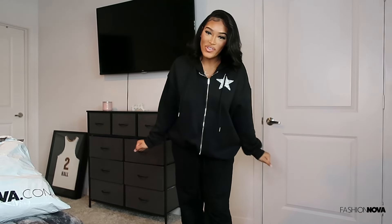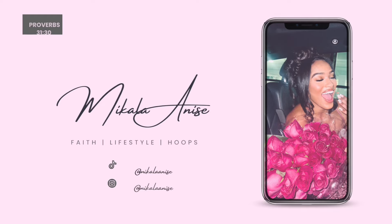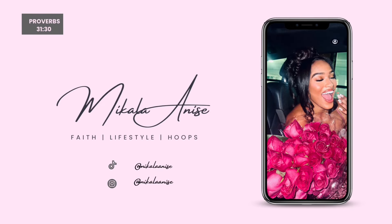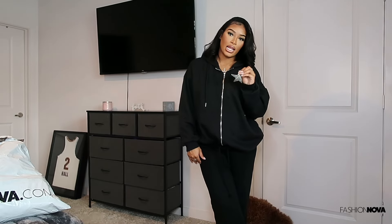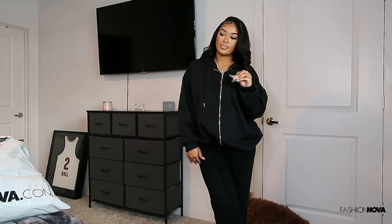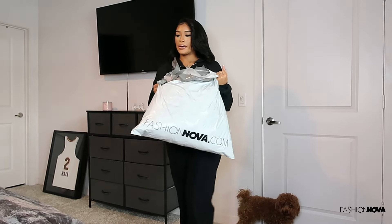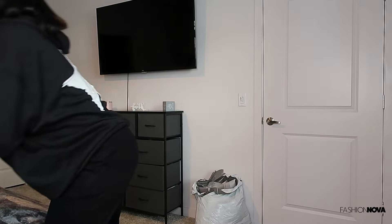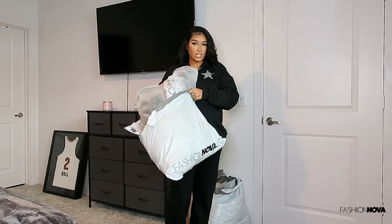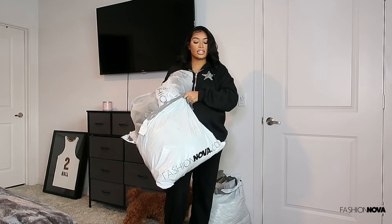Alright y'all, welcome back to my channel — if you're new and haven't subscribed already, make sure you subscribe. You are chosen for beautiful things. Today we have another fashion haul, you know how it goes — same thing, different month. I have a lot of stuff, like a lot of items. This big bag is full, and this one too — I'm gonna go through all this stuff, try it on, and see how everything fits.